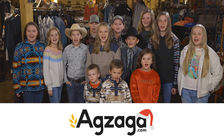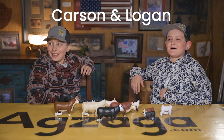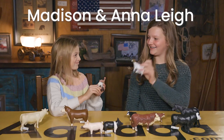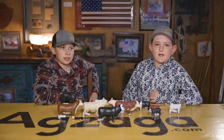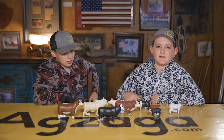Welcome to Xagadaga.com! Hey, my name is Logan. My name is Carson. And we have some toys here that we got at Xagadaga.